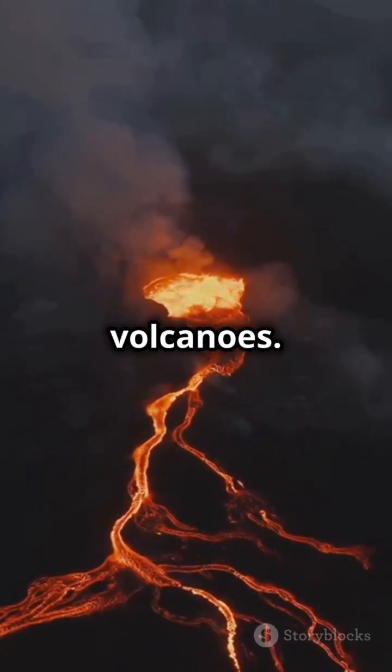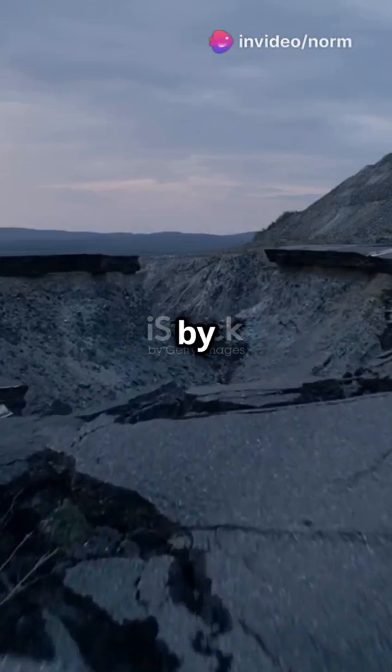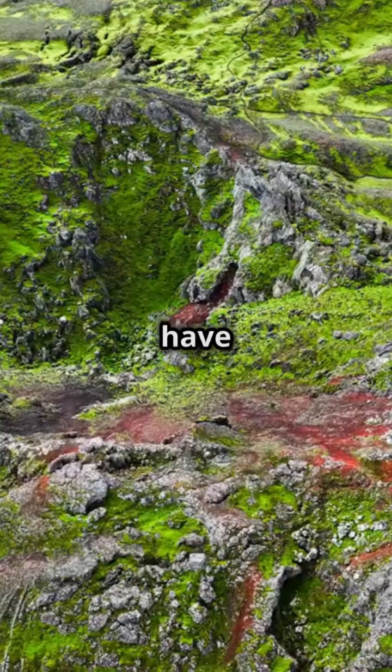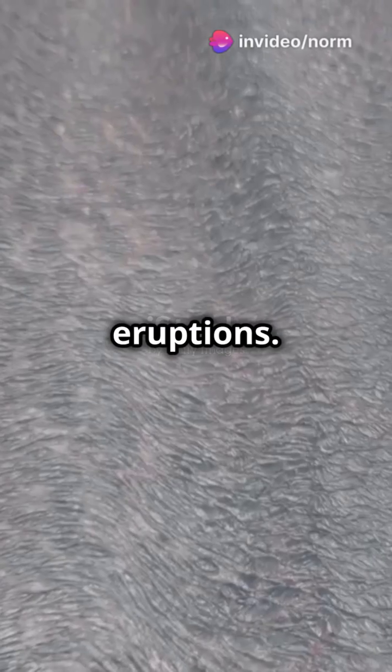There are different types of volcanoes. Shield volcanoes are like gentle slopes, formed by lava flowing slowly over time. Composite volcanoes are steep and explosive, made from layers of ash and lava. And then we have cinder cones — small but mighty, built from rock fragments hurled during eruptions.